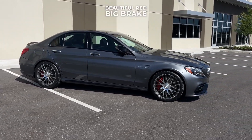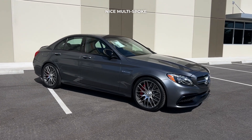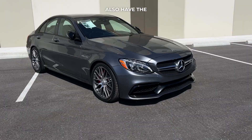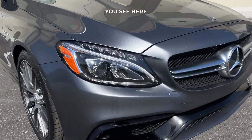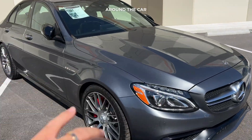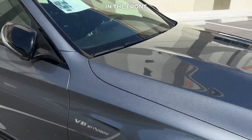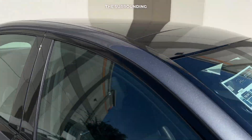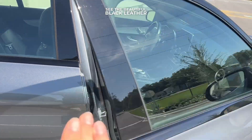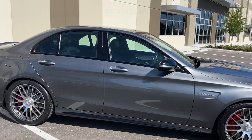Beautiful red big brake calipers, nice multi-spoke AMG wheels with the center locking. This is the spec you want because it also has the night package. Mercedes made black accents all around the car — the mirrors, the surrounding trim — and as we get into the interior, you see the beautiful black leather as well.